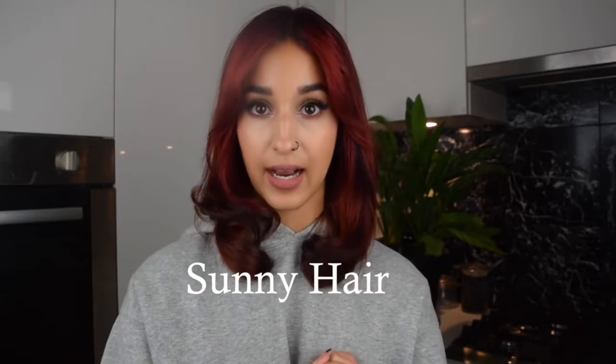We're here to talk about hair extensions. They're by the brand Sunny Hair — a 7-clip piece that's 18 inches long. They're clip-in extensions, and I dyed them this red color to match my newly dyed red hair.